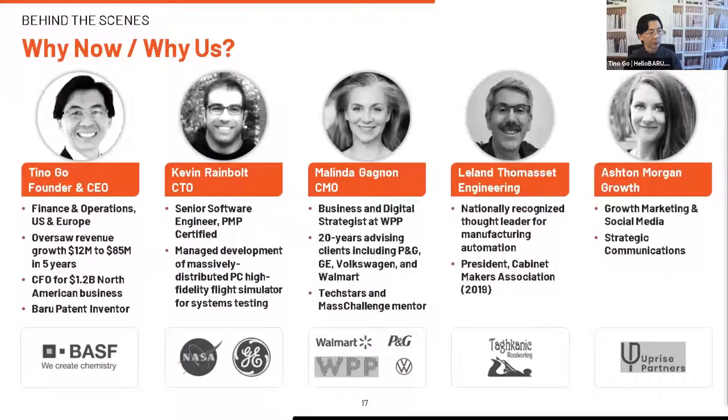I've got a rock star team. Kevin has been a software engineer his entire life, managed multi-million dollar global projects, and built our technology from AR to e-commerce. Melinda is our CMO — she started with Google AdWords before moving to WPP as a partner, advising Fortune 500 companies on their digital strategies. Leland has been in the industry 40 years and was the 2019 Cabinet Makers Association president. Ashton is leading our growth, communications, and social media. My background is in operations and finance between the U.S. and Europe — I've overseen hyper-growth and large business units, and I also invented the patent claim.